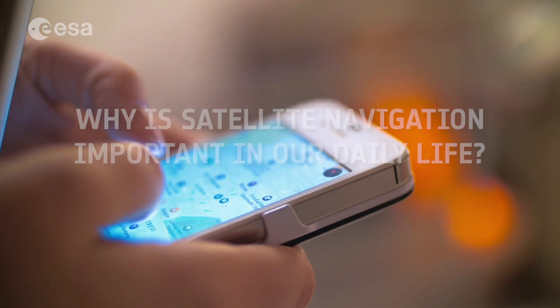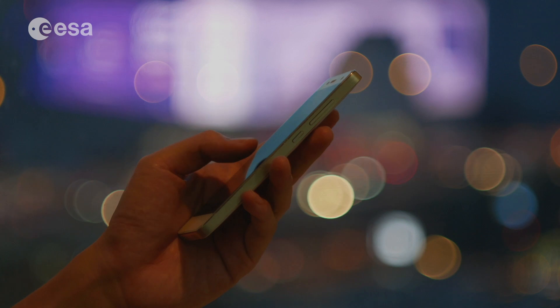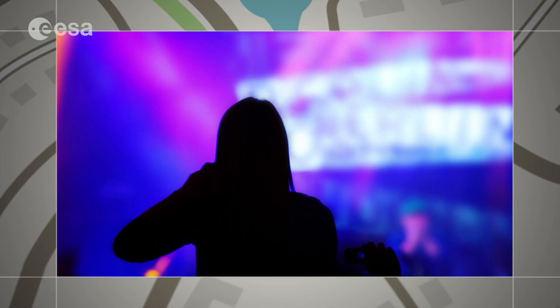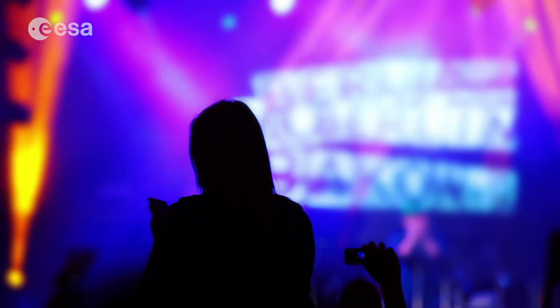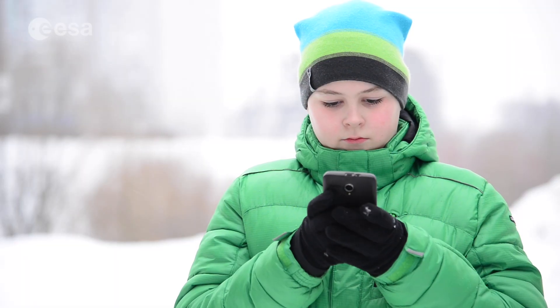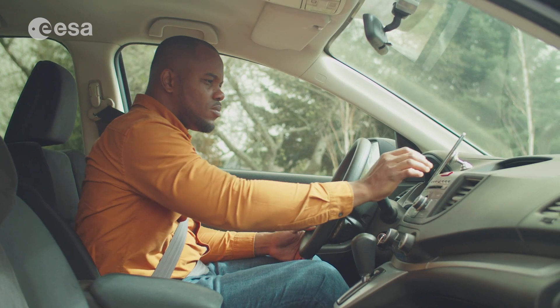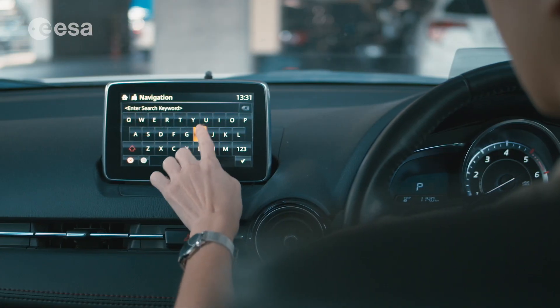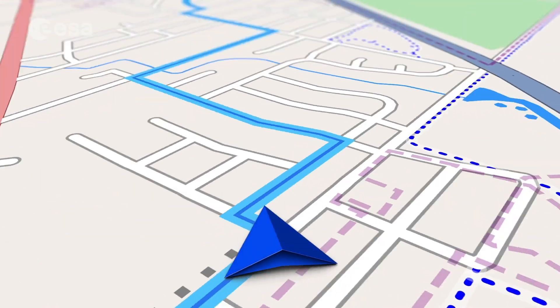Satellite navigation is nowadays very important for our daily life, and you are using it more often than you can think. Have you ever sent your location through WhatsApp? Or have you ever shared the place you are through Facebook? And have you ever wondered how Pokemon Go could know where you are and where the Pokemon are? Also, the most obvious application is road navigation, which allows you to visit your friends or a delivery truck driver to find your place.